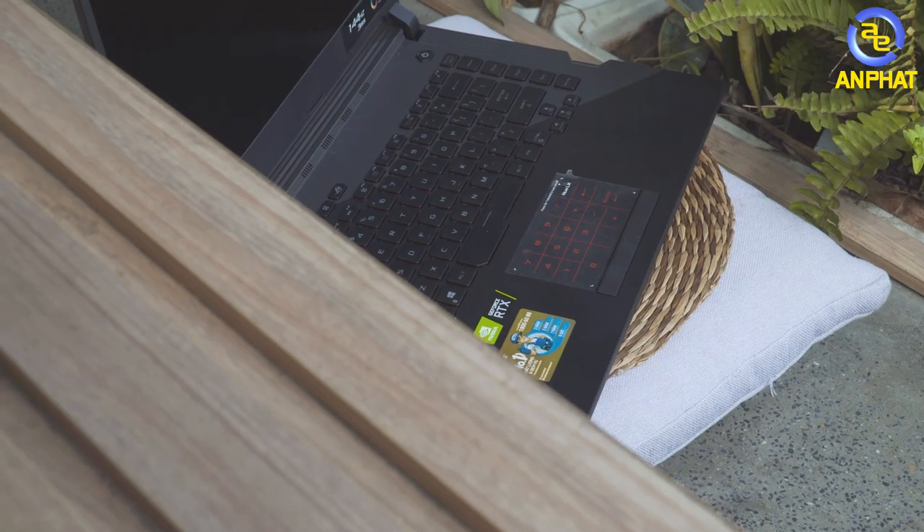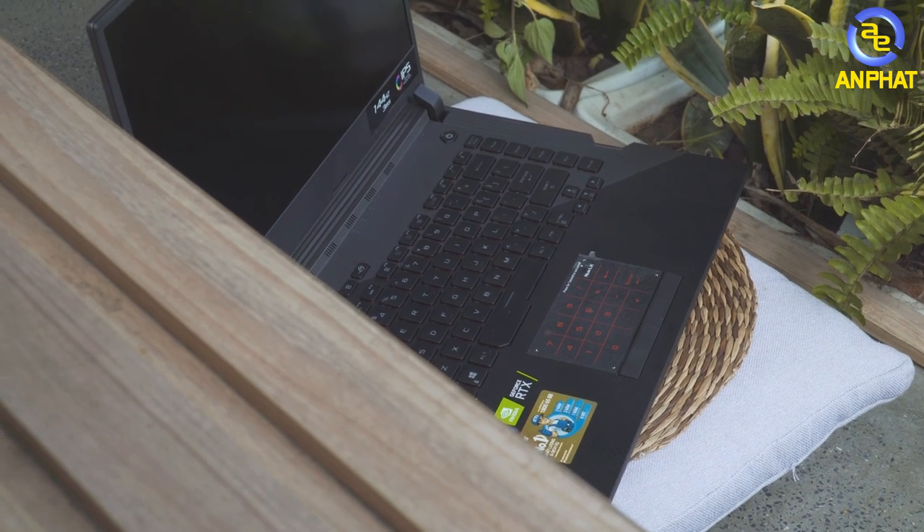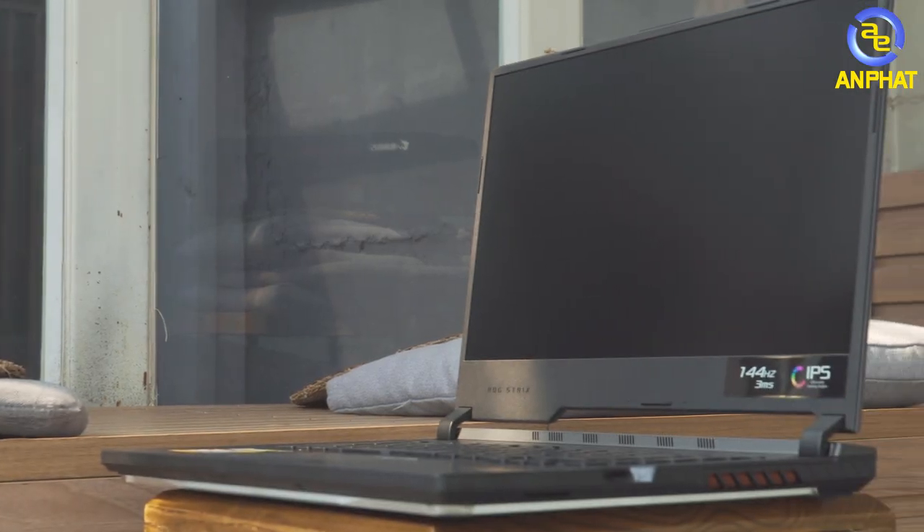Cụm phím số đã di chuyển xuống phần trackpad rồi. Cảm giác bấm thì không thể nào bằng phím cơ được, tuy nhiên với game thủ mình nghĩ là đủ rồi. Trackpad thì hơi bé một chút, cảm giác ở mức trung bình, nhưng cụm phím trái phải cho cảm giác phản hồi khá tốt. Nếu mang ra ngoài sử dụng thì anh em có thể sắm một con chuột ngoài.